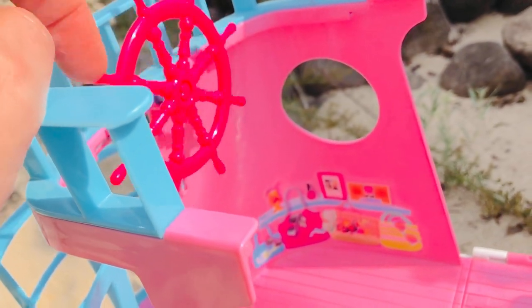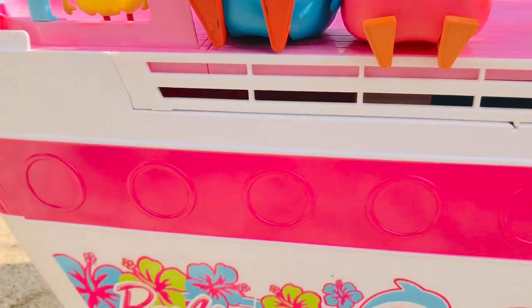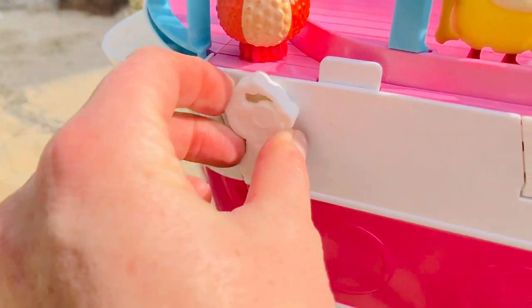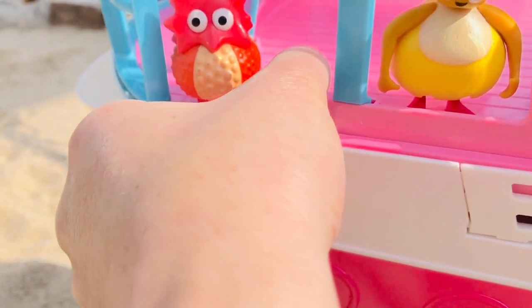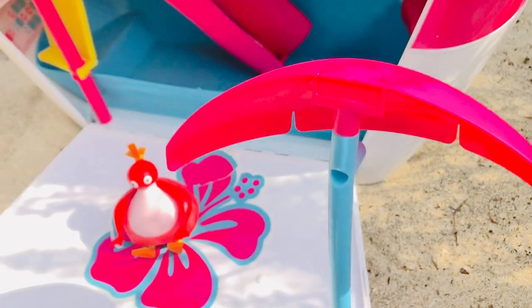There's a big pink steering wheel and this whole boat opens up into a party boat. We just unhook the latch at the side and pull the tab, and there is an instant party deck.